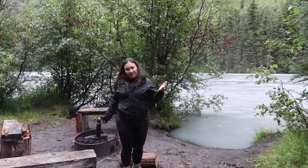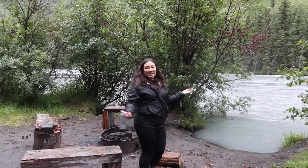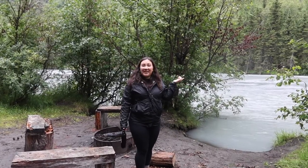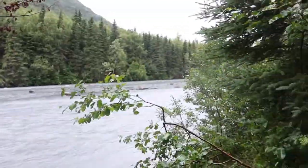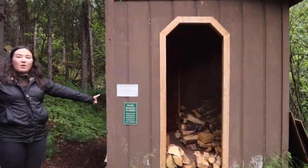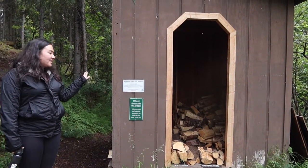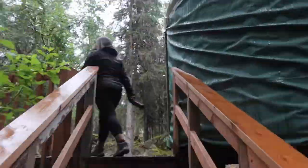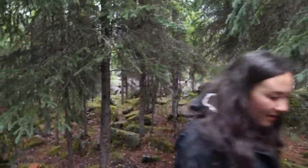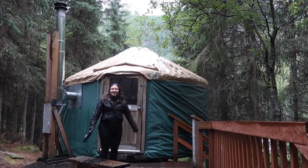This is our campsite. Pretty self-explanatory. It's right on the river, which is awesome. This is where they keep all the wood for us. Every night you get one bundle in the summer, all chopped and prepared for you, which is awesome. Super nice. This is our yurt — it's super cute — and I'll show you inside.